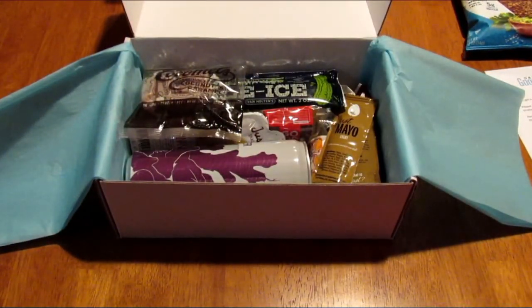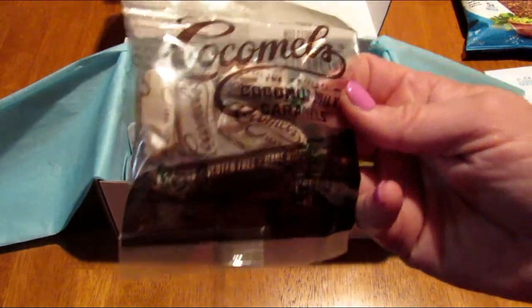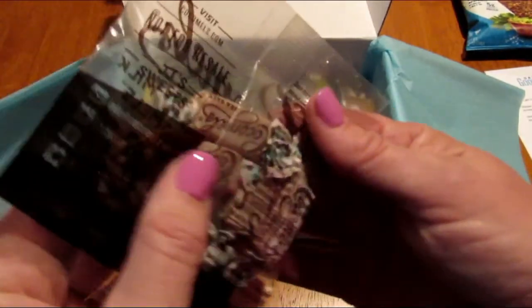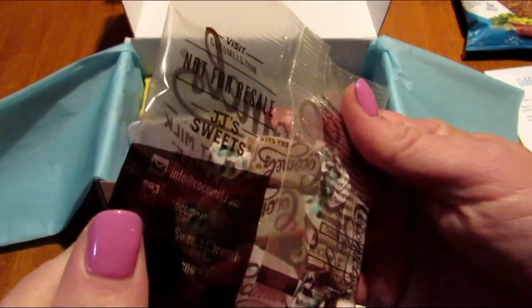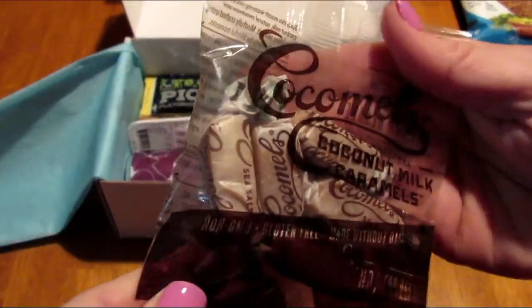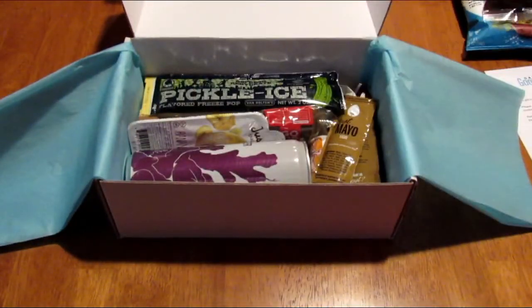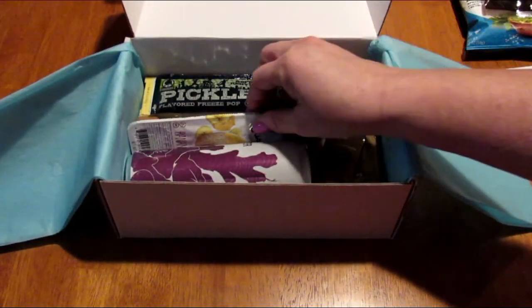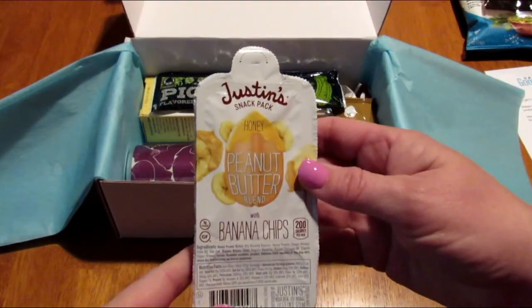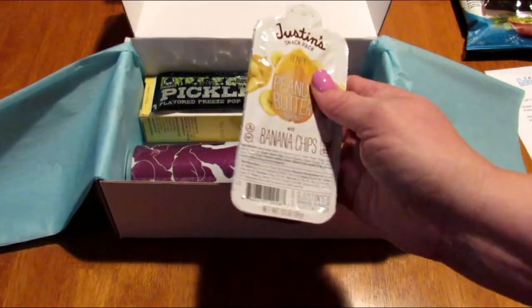Not all the boxes are the same because it depends on the samples they have to send out. This is Cocoamels — coconut milk caramels. I love caramels so I can't wait to try those. Next is Justin's snack pack — it's honey peanut butter with banana chips.